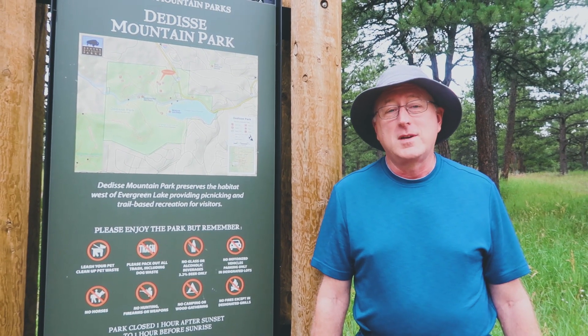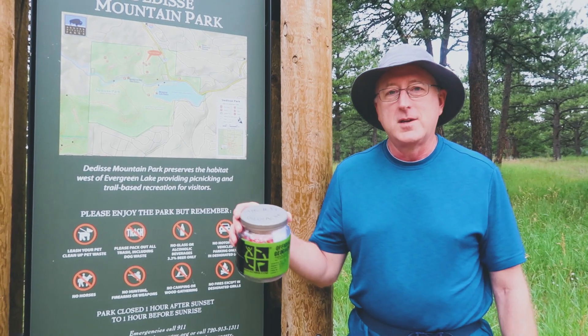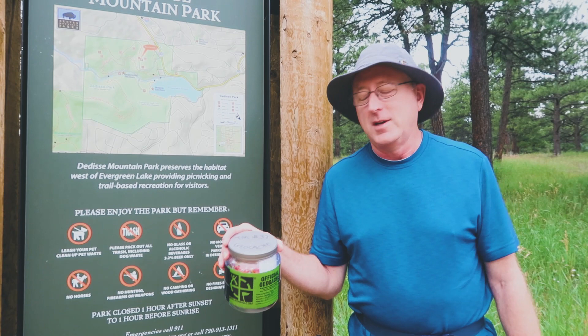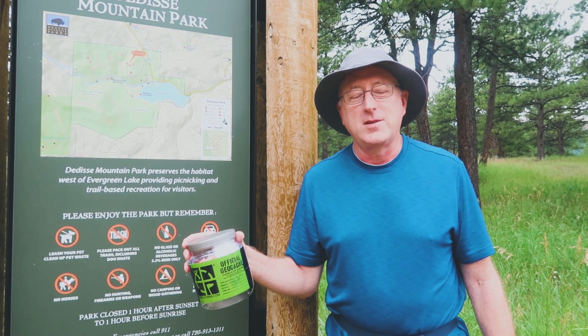Good morning, this is Kadjerman. Here I am at Dedisi Park, one of the Denver mountain parks out by Evergreen. I'm here today to hide a new geocache, a new one in a series of trail mix caches. This is the one I'm going to hide today, and as I often do, I'm also going to hide a buddy cache for it to give you extra incentive to come out and find the two caches.